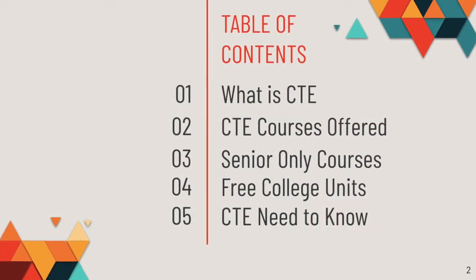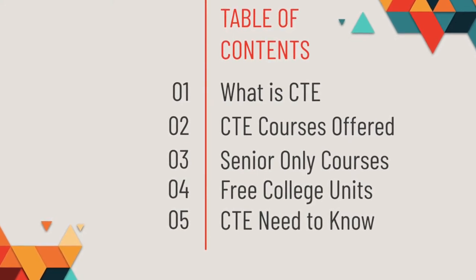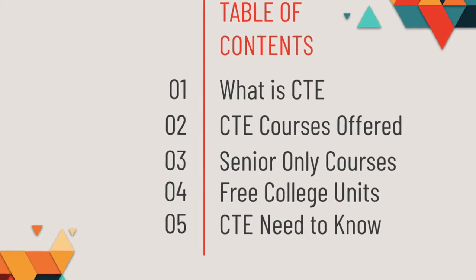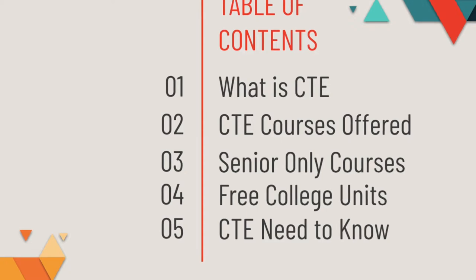I will share what Career Technical Education, or CTE, is, what courses we offer, courses that are available to seniors only, how you can earn free college units, and some important information you should know if you're considering taking a CTE class at Lincoln Technical Academy.